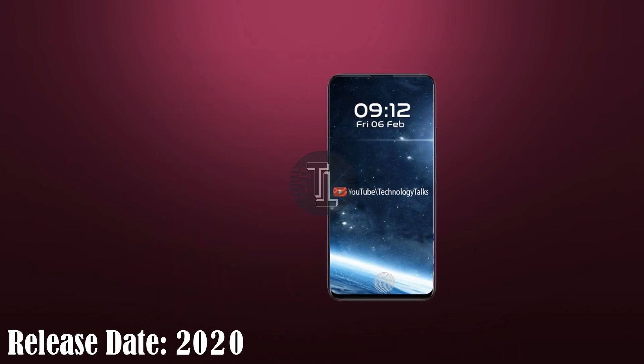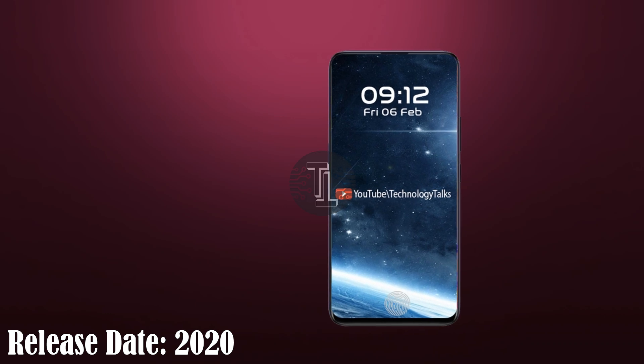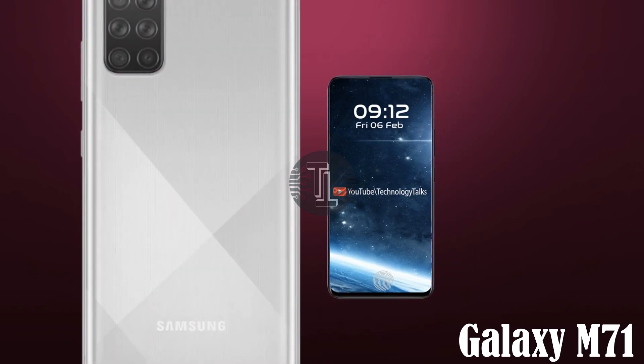Let's talk about its release date and price. The Samsung Galaxy M71 phone will be released very soon this year. The expected price of the Samsung Galaxy M71 will be near 800 US dollars.